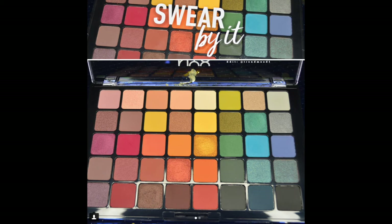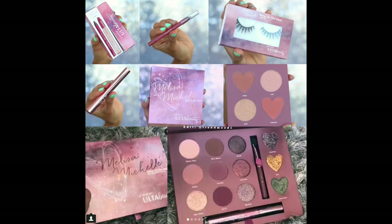This new palette from NYX — at first I was intrigued, it looks kind of cool, not exactly what they've been doing. But then I really broke it down and looked at the colors: there's nothing there that I don't already have. It's a big palette and it's $35. Honestly, if it had been $20 I would have picked it up. They're doing a better job with pricing, but I don't think this is something I need, especially for $35.